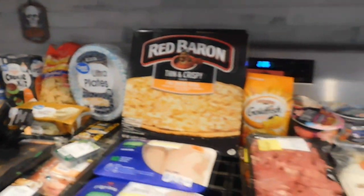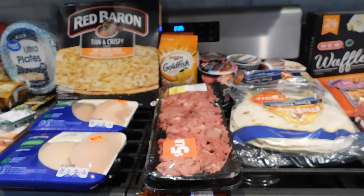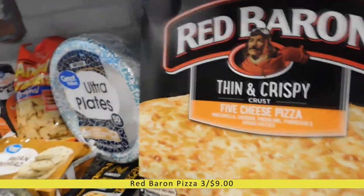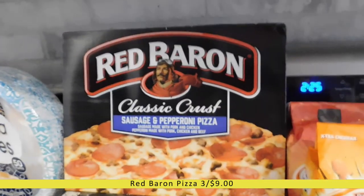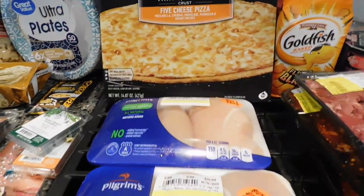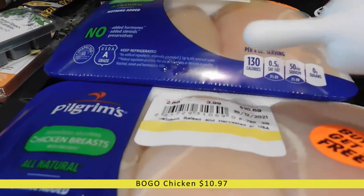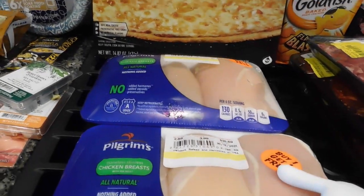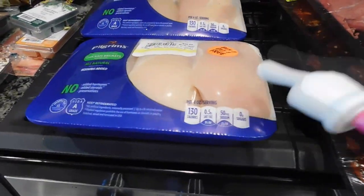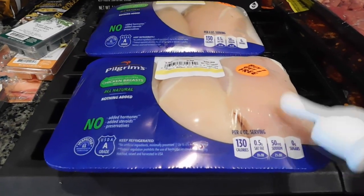Market Street was definitely a win. I went in for two things and ended up with way more. I got three Red Baron pizzas — five cheese, thin crispy crust pepperoni, and classic crust sausage and pepperoni — on sale three for nine dollars. I also went in for the chicken buy-one-get-one-free deal: two packages each about two and a half pounds for ten dollars total, giving me five pounds of chicken. These are huge chicken breasts that will easily last two nights per meal.